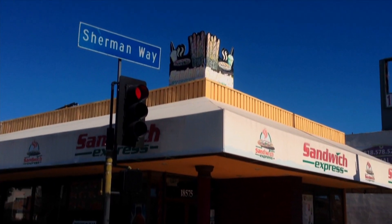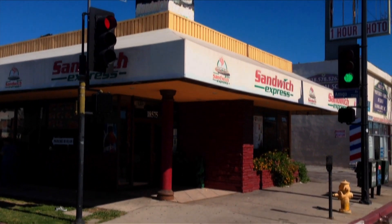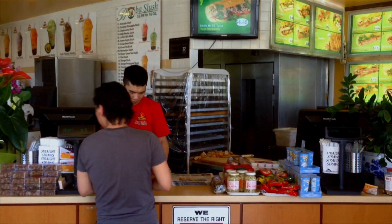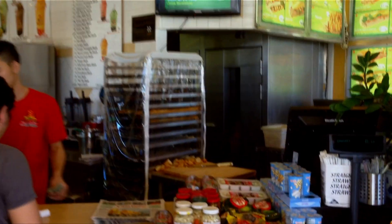I'm always on the hunt for great inexpensive eats, and on Sherman Way in Reseda I've struck gold at Sandwich Express. This is the mother lode of banh mi in the San Fernando Valley.